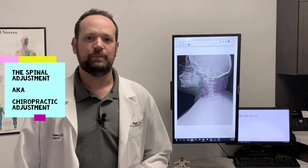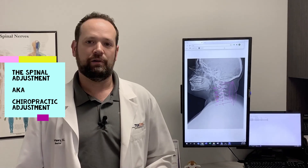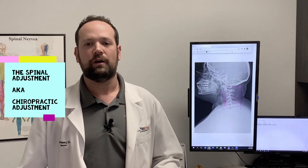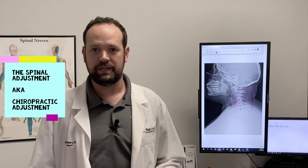Hey, Dr. Henry here with Techstar Chiropractic. I want to talk to you a little bit today about the spinal adjustment or chiropractic adjustment. That's probably the most common thing you think of when you think of a chiropractor — the spinal mobilization or adjustment. That's where you hear the pop or the click. It's kind of the biggest thing that we're known for and the thing that we've been doing the longest.